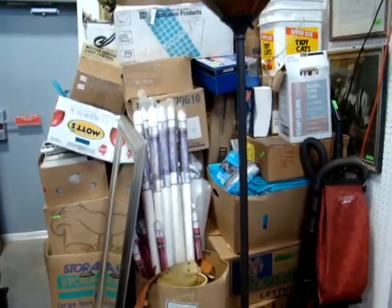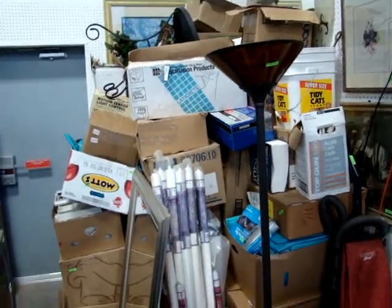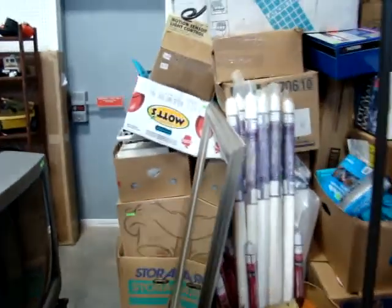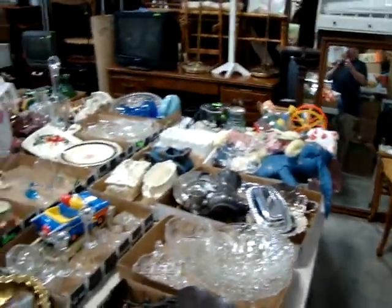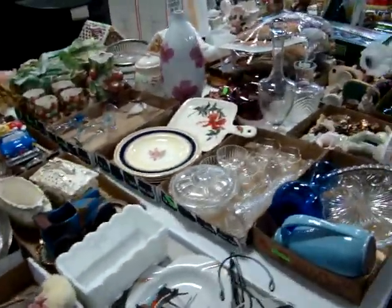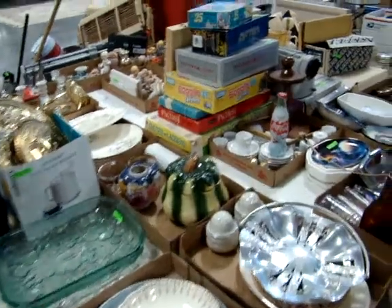We do have another storage unit here. Please do not go through the boxes — we will take these boxes down and sell them, break them open so you can see what's in them. We are going to try to roll the table across the front and sell everything off the table. As you can see, it is a little tight — we have used the majority of the room here.